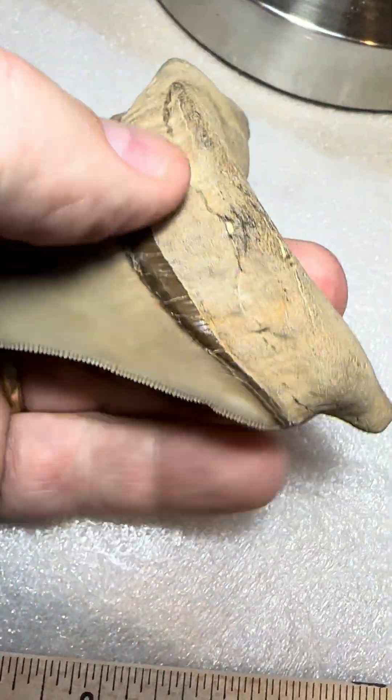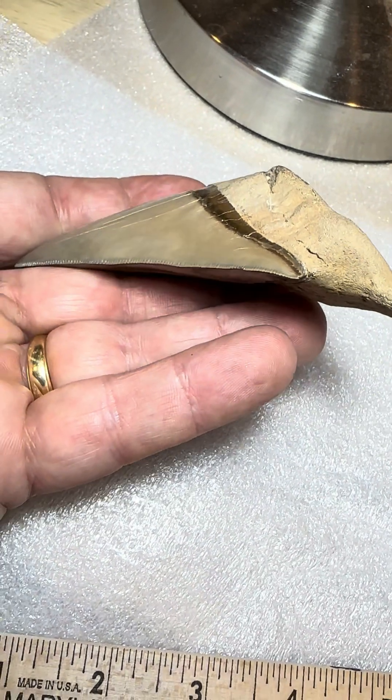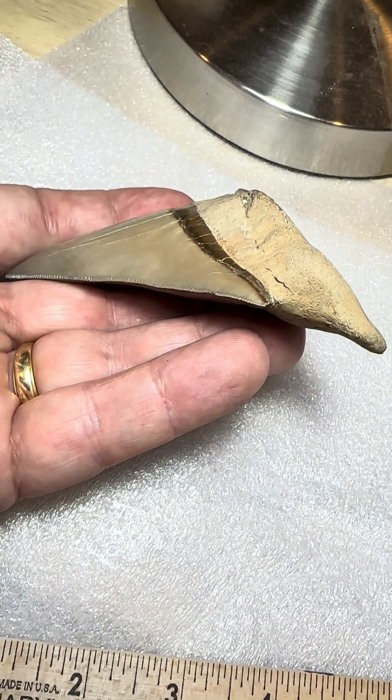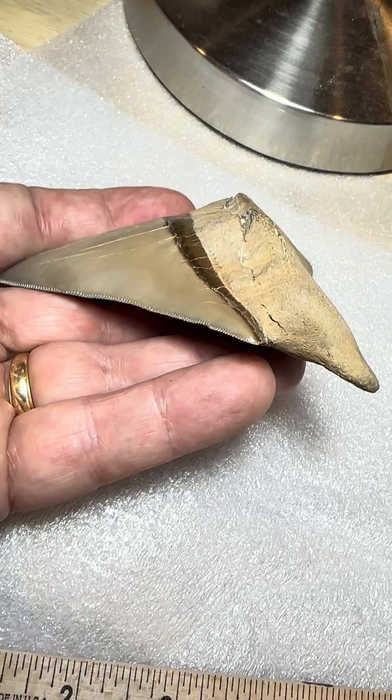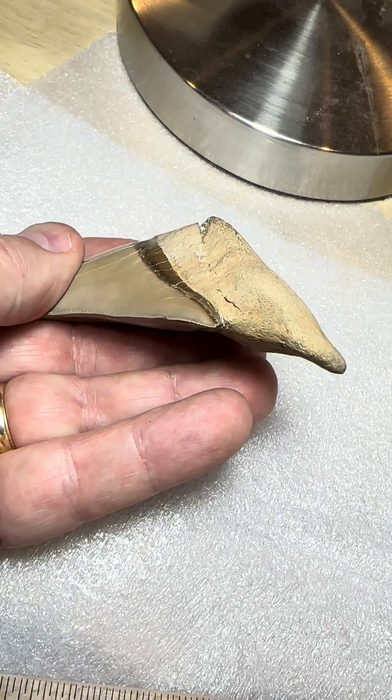Not sure if it's an upper or lower tooth, but I suspect it's a lower jaw position based upon just how chunky and thick the root is. It's a little over an inch and a quarter thick.